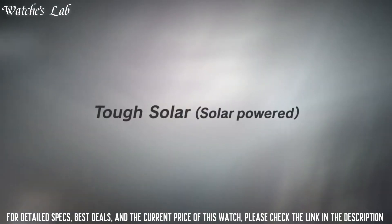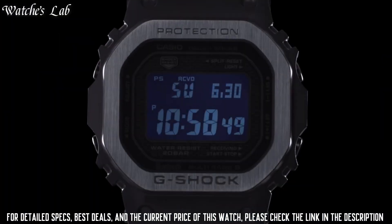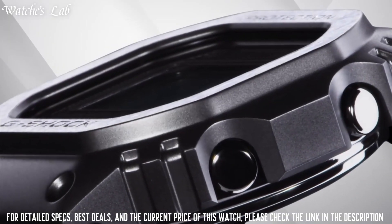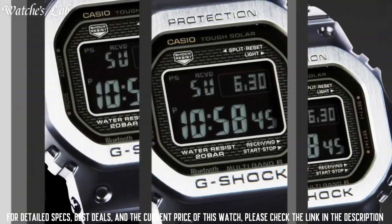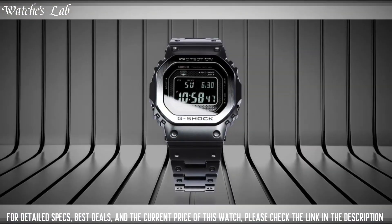The watch is from the G-Shock Collection. The following features are equipped: radio controlled, Bluetooth, world time, countdown timer, backlight, perpetual calendar, date, day, month, chronograph, and alarm.